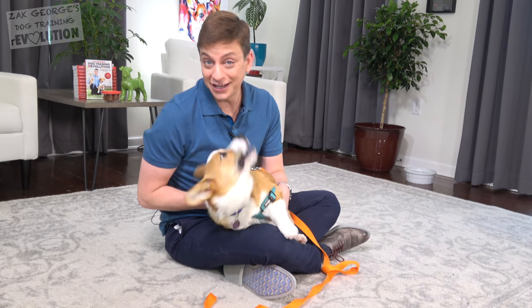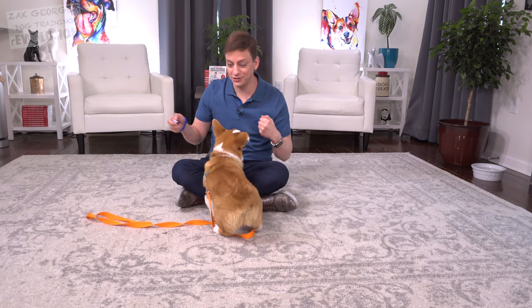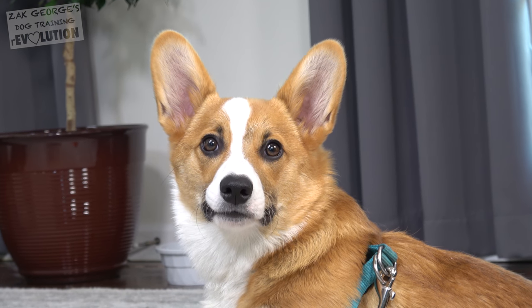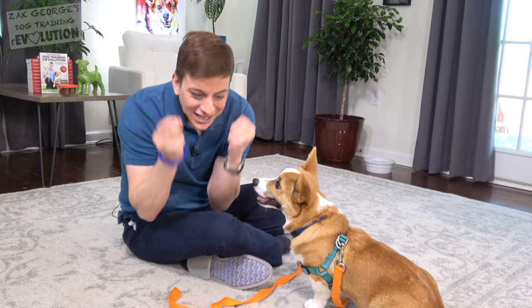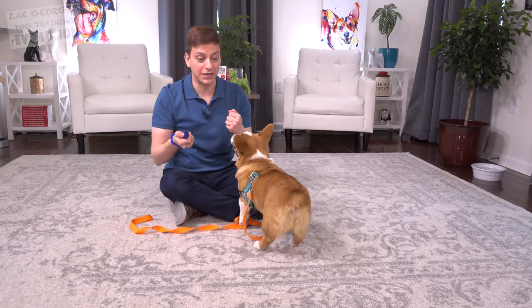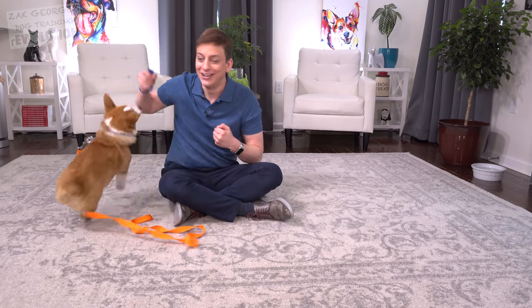If you're somewhat new to teaching dogs the way I cover on my YouTube channel, the first thing you're gonna have to get really good at is timing. Being able to communicate what you like to your dog the moment you like it is really key. Communicating after the fact, or too early, is likely to make dog training a lot less efficient. The more concisely you can communicate to your dog what you like or don't like, the more effective your training is going to be. I love clicker training personally, and it's especially great for beginners to get really good at timing.